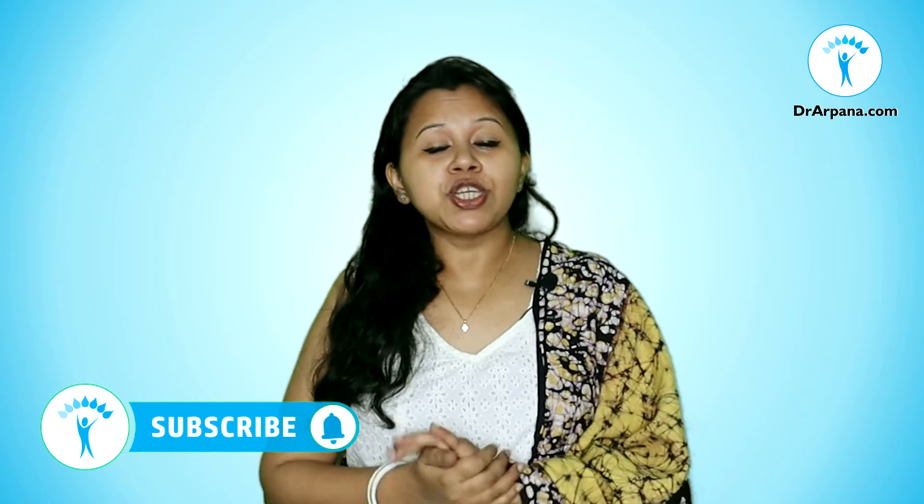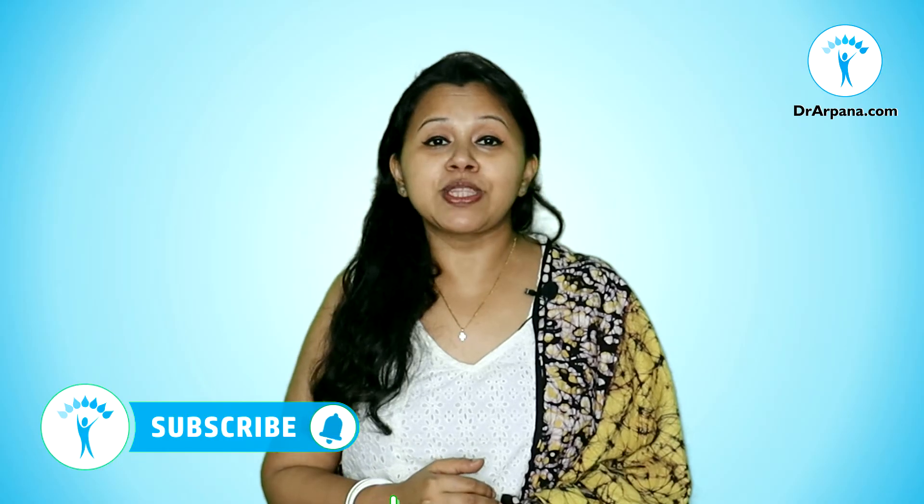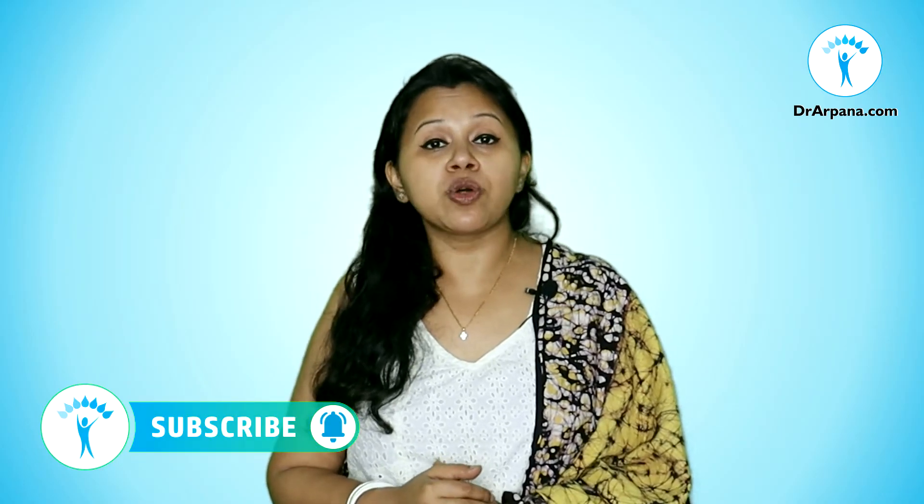If you are new to my channel, do not forget to subscribe and hit the bell icon so that you do not miss any information I share. Let's get started.